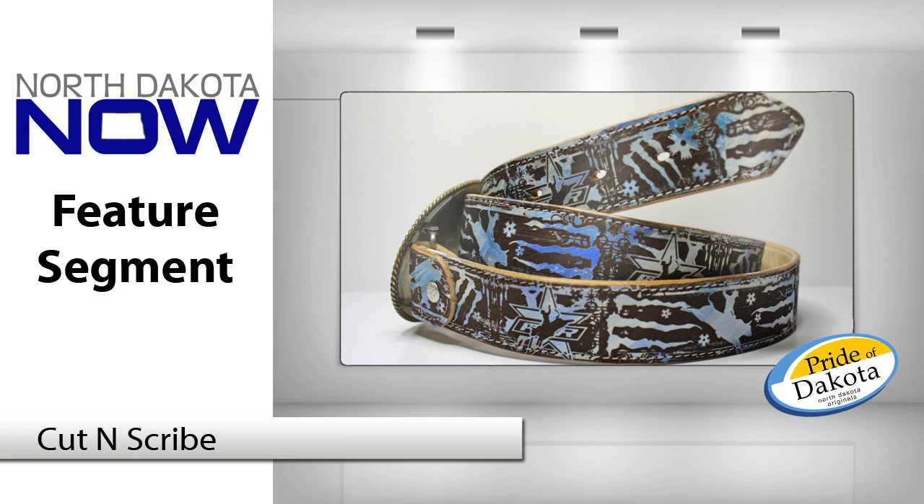We do a pheasant that we put on a gun stock — we just did some for Pheasants Forever for their annual meeting. The detail is unbelievable; you can see the feathers, the ridges in the feathers. It's beautiful when done, but it's also scary because you're putting a $1,000 gun into a laser machine. Pam will run four or five test samples before she's ready to put it on the actual gun stock.